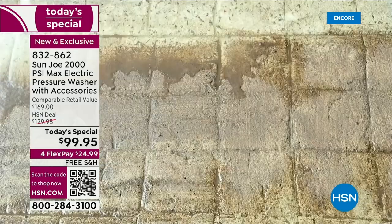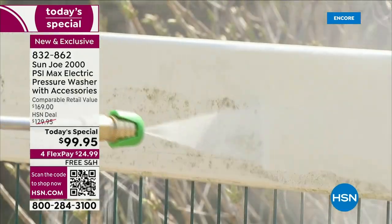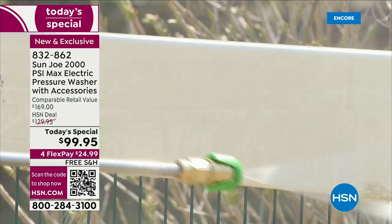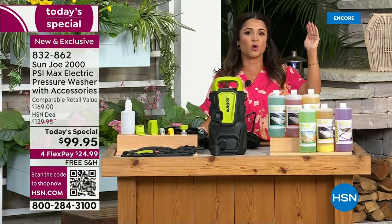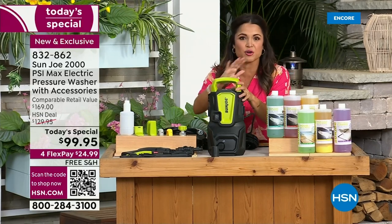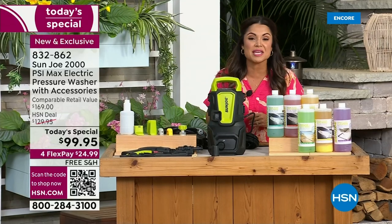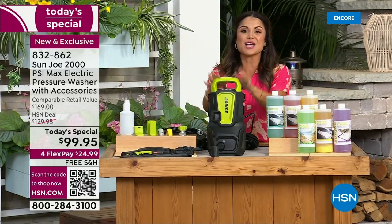We are going to completely make over your outdoor spaces, bring them back to life, get rid of the mold, the mildew, the dirt, pollen, everything on anything — from your outdoor fences, your siding, your pavers. Think outside of that: we're also going to bring back to life your outdoor rugs, your patio furniture, maybe your playground equipment. You want to wash the car, the boat, the RV. We're going to do it all with Sun Joe.